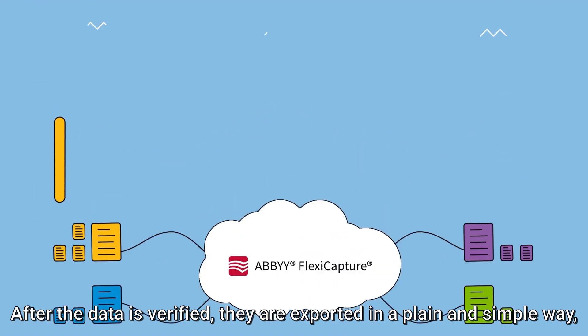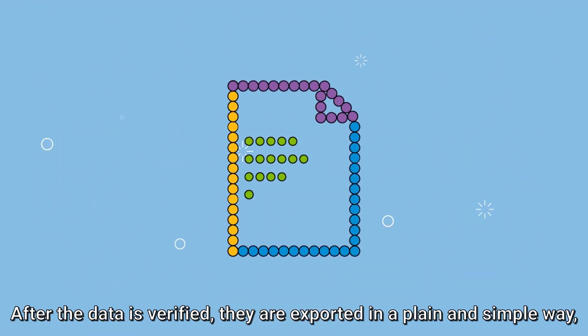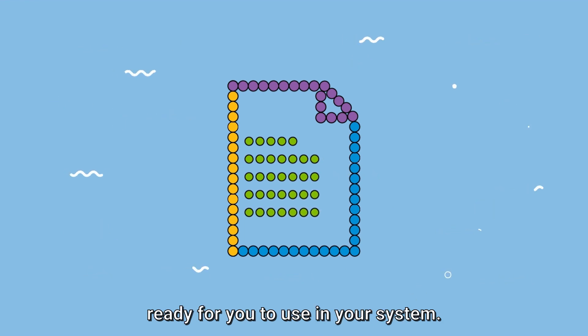After the data is verified, it is exported in a plain and simple way, ready for you to use in your system.